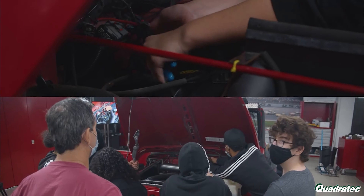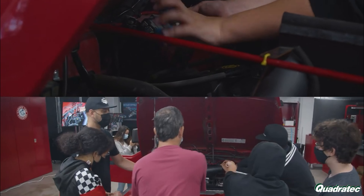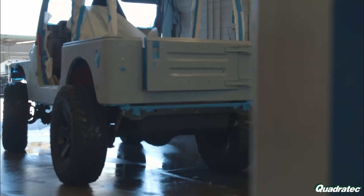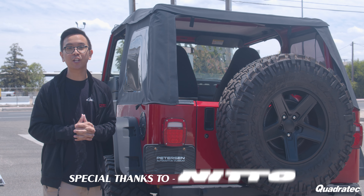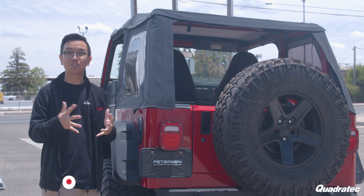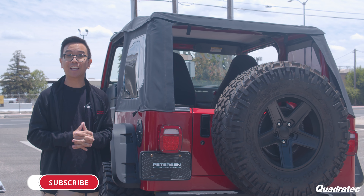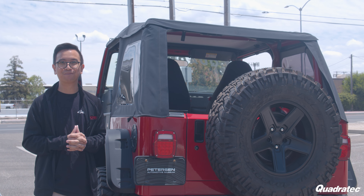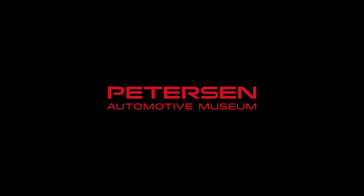Well guys, that's about it for the Jeep Wrangler build. We want to say a special thank you to Peterson Donors and Tom Malloy for helping build the workshop, and Robert Bustain of Bustain Bro's Body Shop for the amazing body and paint work. In addition, Tom Perrazzo for being the instructor of the Teen Auto Workshop, and a big thank you to Quadratec for making this all possible. A special shout out to Nitto, Center Force, and Driven Racing as well. Make sure to stay tuned, like and subscribe to the video — and you never know, we might make another build and you might just be the next lucky winner. We'll see you next time.